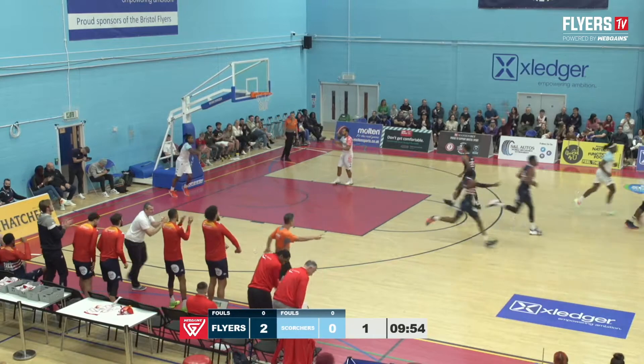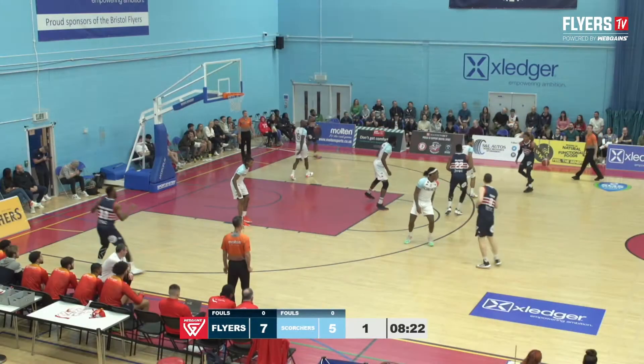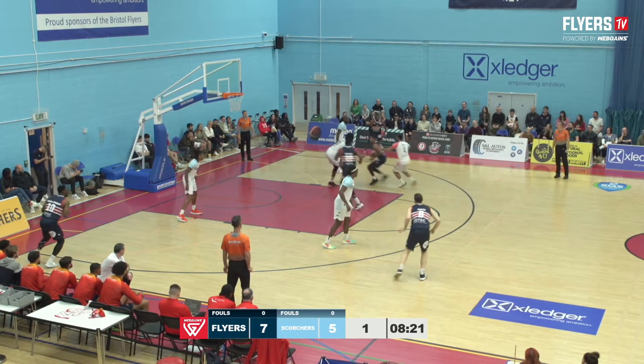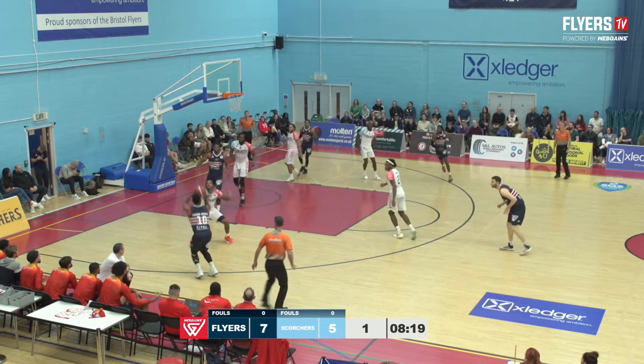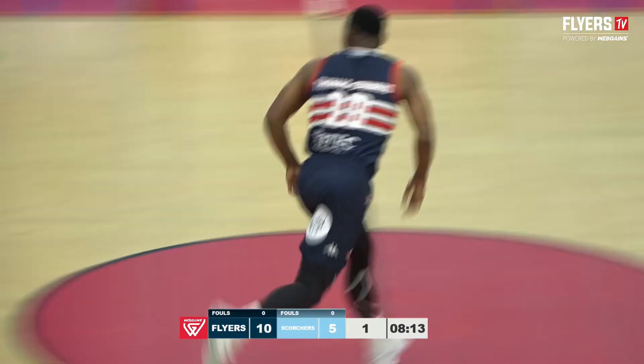Perfect start for the Bristol Flyers as Delpes jams it in from the tip. Marcus Evans, screen comes from Delpes, swings it to Thomas Edwards, has to shoot with the shot clock winding down, and Thomas Edwards drains the three.